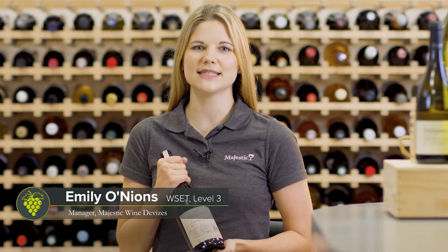My name is Emily. I'm the manager of the Devizes store. I've been in the company nearly six years and I'm educated to WSET Level 3.